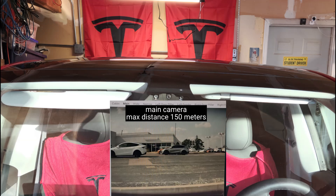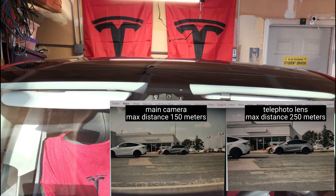The main camera has a typical lens and can see about 150 meters. The telephoto camera can see up to 250 meters ahead, ideal for high-speed autopilot use.